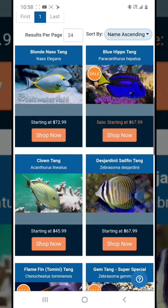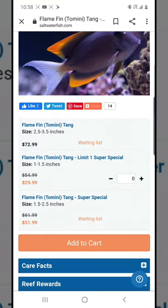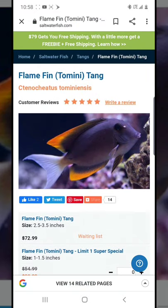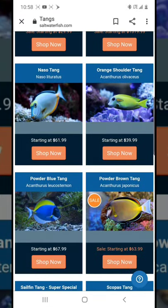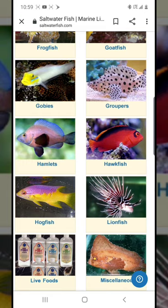Tanks on this website are pretty expensive — I wouldn't recommend buying tanks here. However, they do have a good deal on a toadstool tang right now, which seems like a deal of the week. So if you have a toadstool on your list and it's on special, you'd add it to your cart and build your order from there.